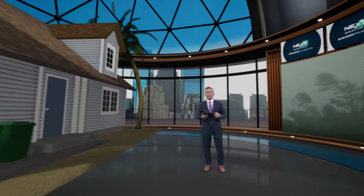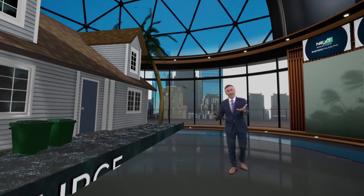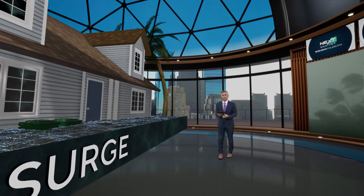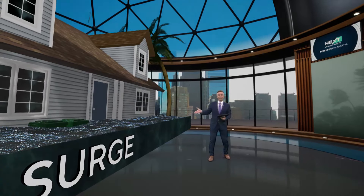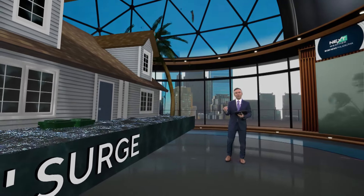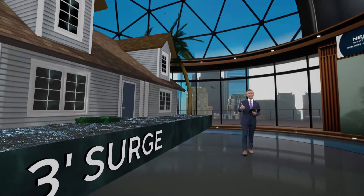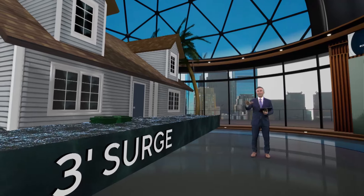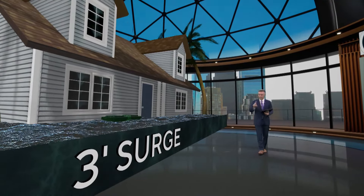Here in the next weather sphere, we like to give you a different look and ways that you can visualize things. So we're going to use this house, which is basically to scale. Notice here — we have this surge coming up at three feet. When the surge is at three feet, it's up to the door. If you decided to stay, you are no longer getting in your car, you're no longer driving away, you're not walking to your neighbor's house. You are stuck inside that house at three feet.